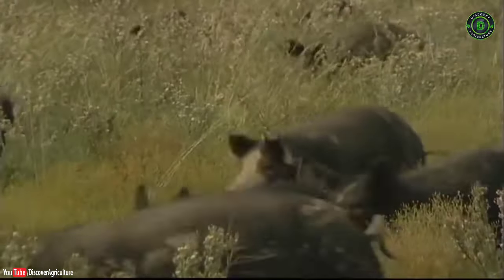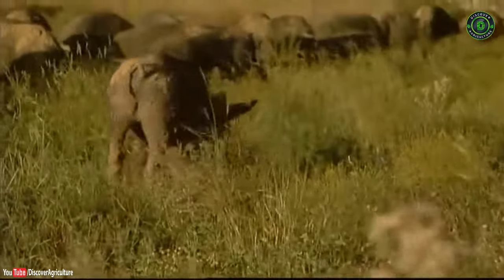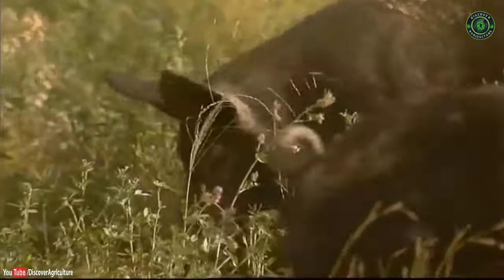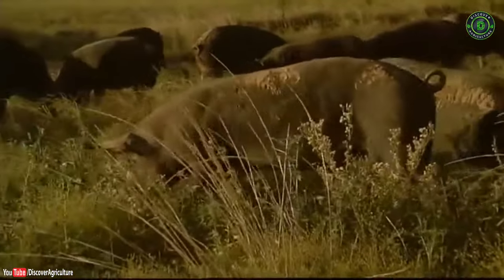The type of customers that we are appealing to is people that are interested in certified organic pork. But even more so than that, we appeal to a gourmet market as well, because the Berkshire pig is known as a very flavoursome and gourmet type of animal.